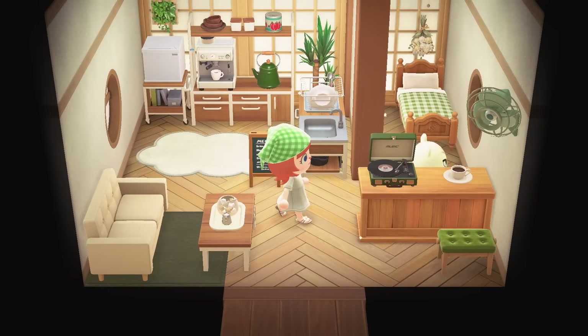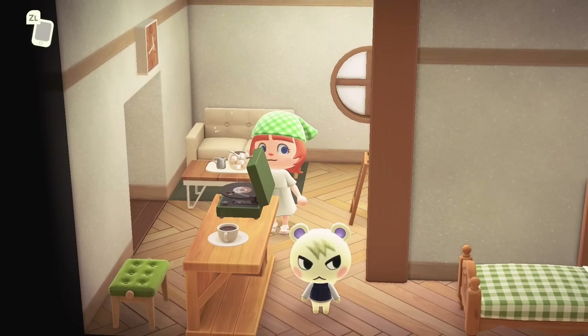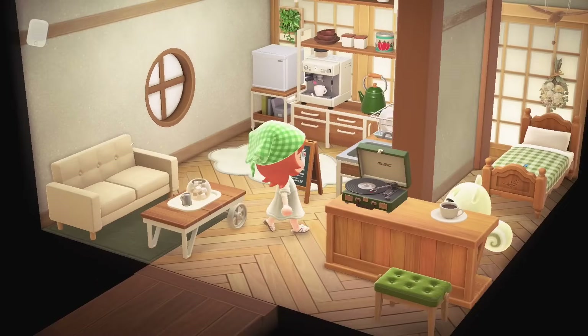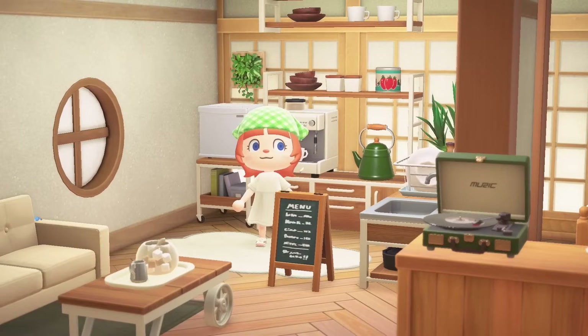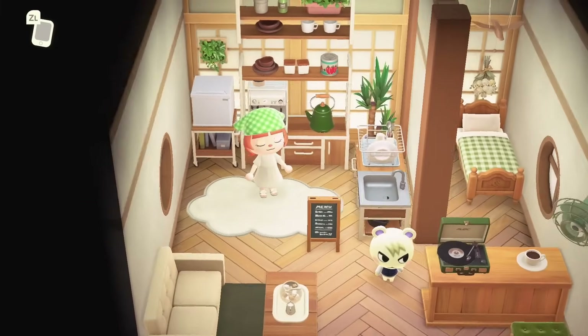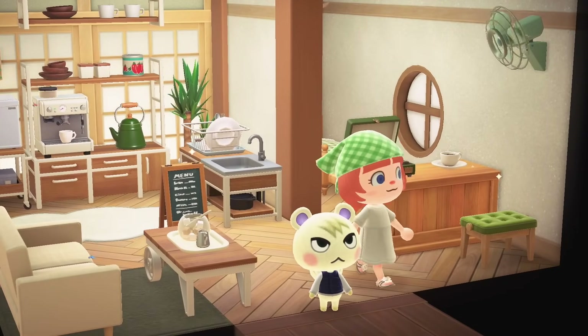This is Marshall — and look at his house. So classy. Definitely his vibe. Look at the cute little guy. He's got a menu for his kitchen — he's running a little underground coffee bar. That's so cute. Thank you for having us, Marshall. We're going to head out, King.